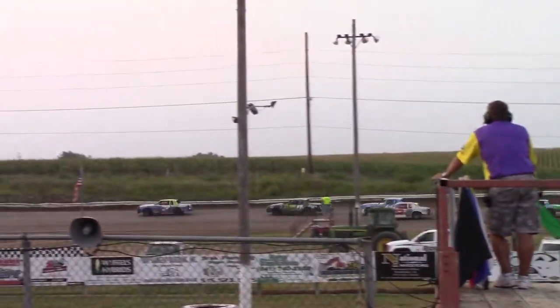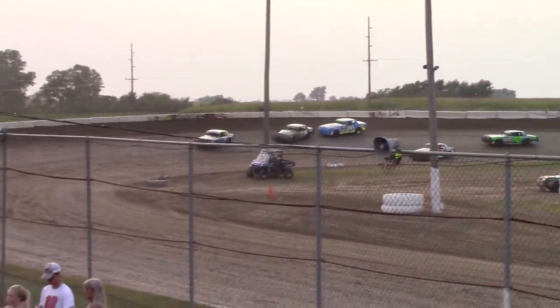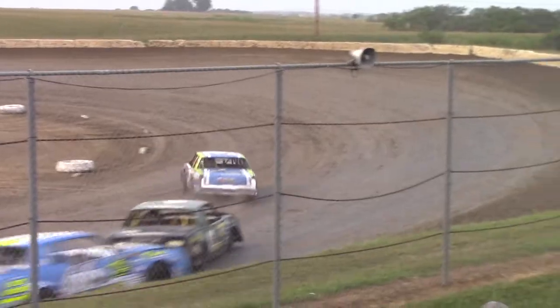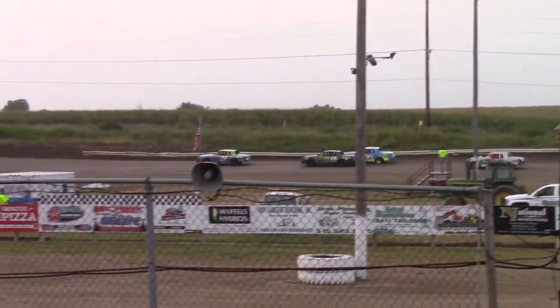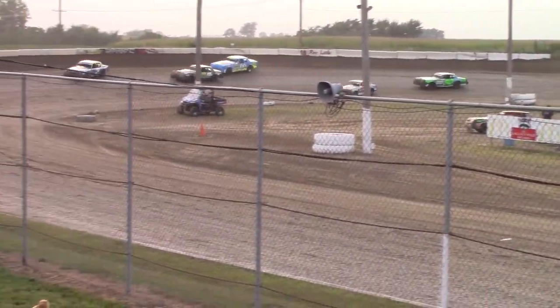T3 Hobby Stocks on the outside, he's going to be banging on the back door at the 17. Now he's going to switch the lights up on the bottom line and go to the top side. T3 Hobby Stocks still on the outside, banging on the back door at the 17.